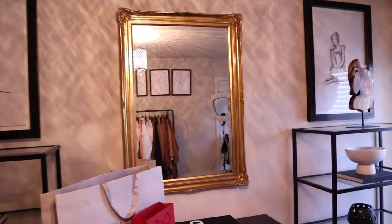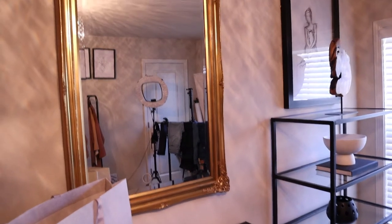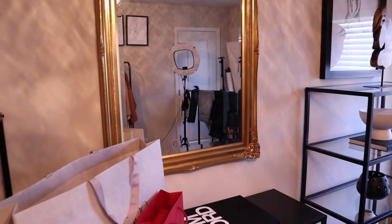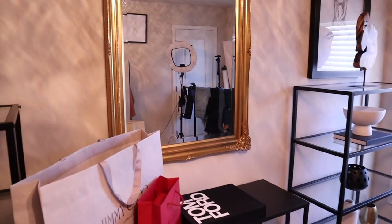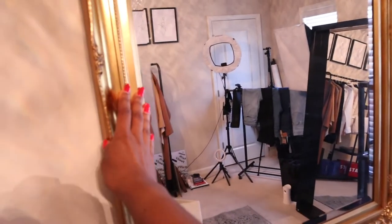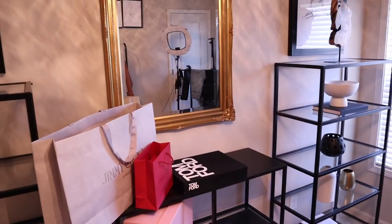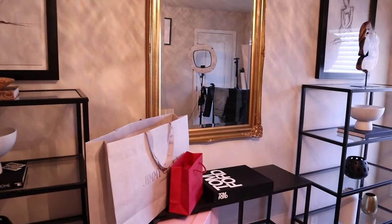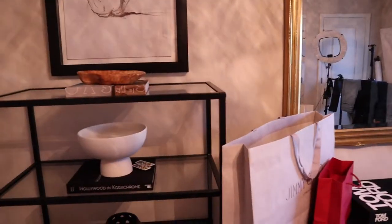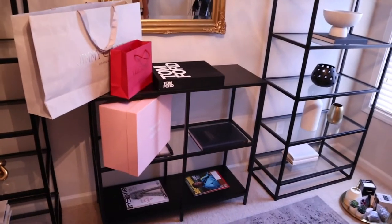This mirror I also got from Facebook Marketplace. The lady was moving and I think she had it up for 80 bucks, and then when I said I wanted it she dropped it down to like 35 dollars. It's really heavy — I was so afraid to put it up by myself. Home Depot has these hooks that are so amazing, I think they call them monkey hooks. They're the best, guys.